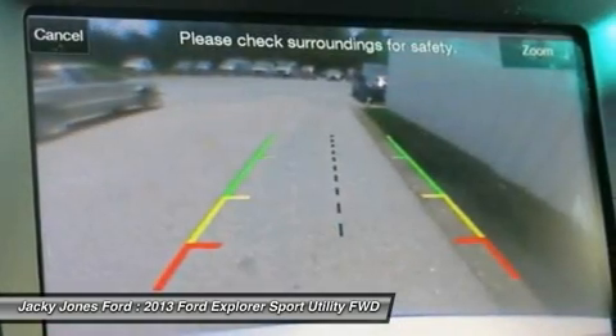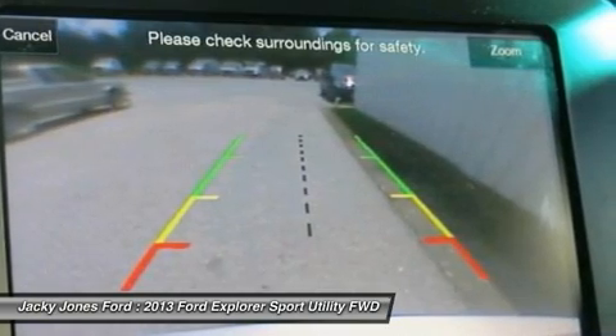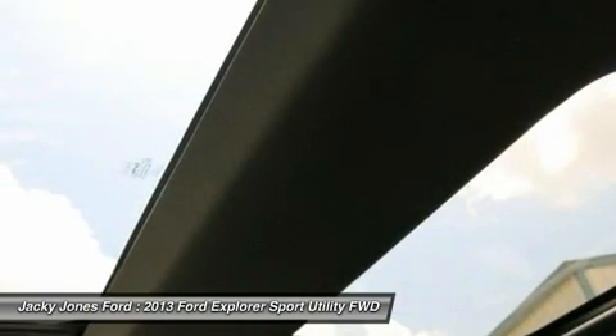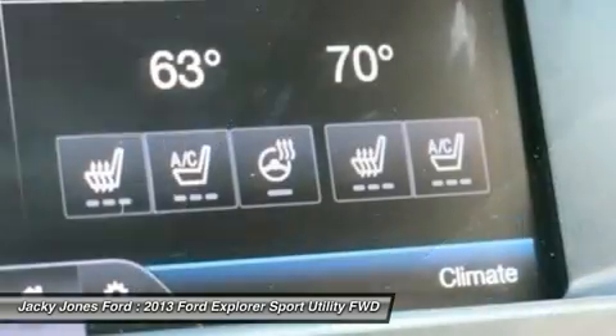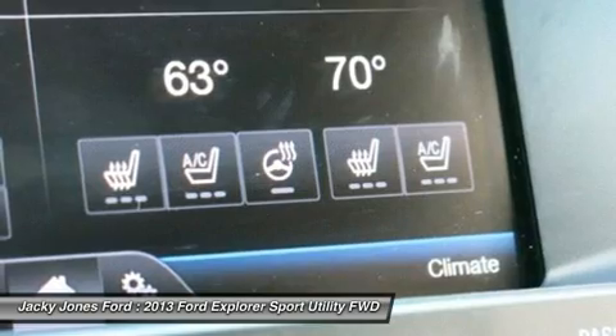It's the first vehicle in the world to offer rear inflatable seat belts. Curve Control, a more advanced version of electronic stability control, is also a Ford exclusive. Ford's MyKey system helps parents manage teen drivers.